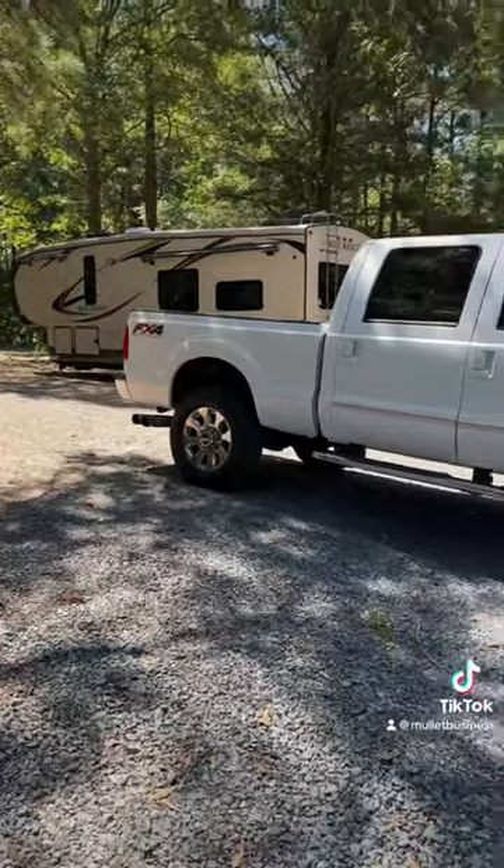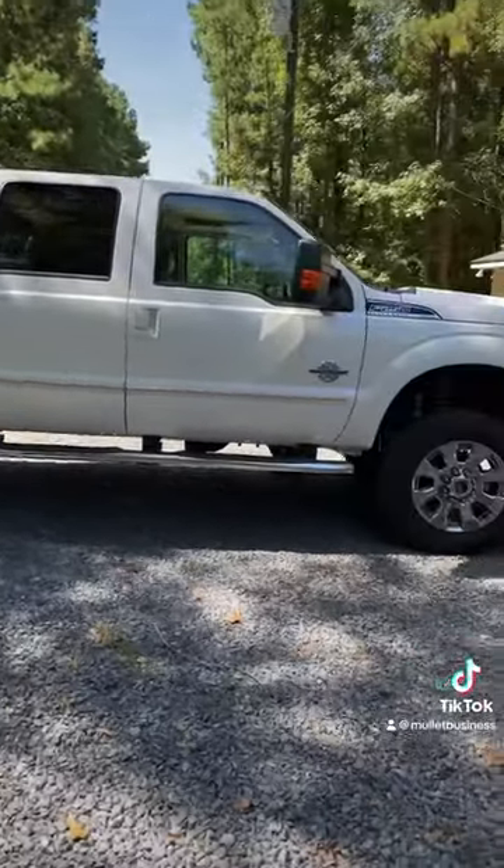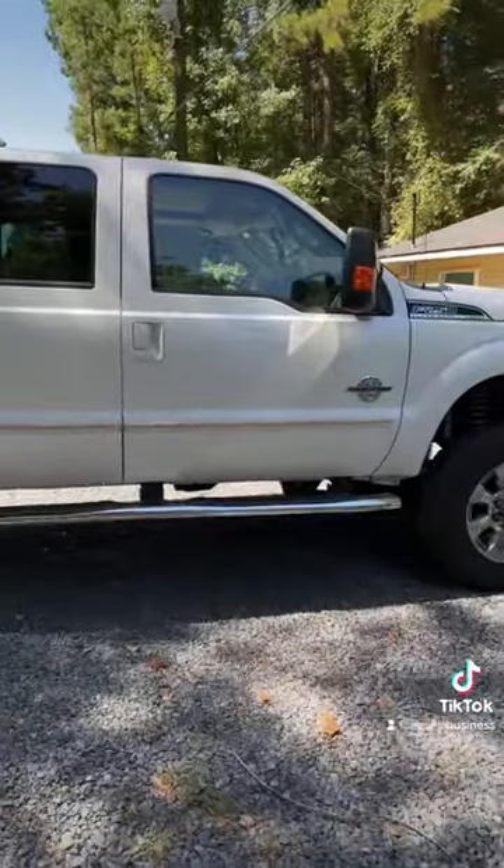This is the truck I use to pull it with. It's an F-250 diesel — pretty much pulls everything I need.